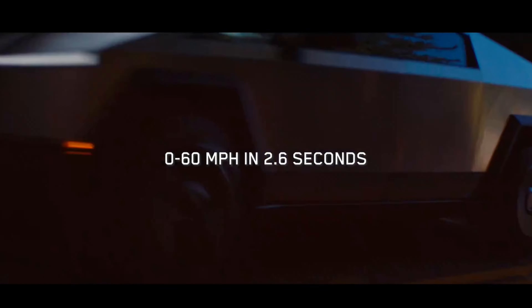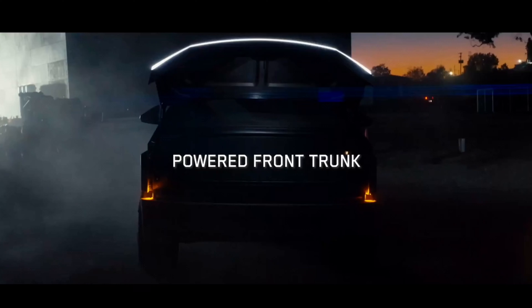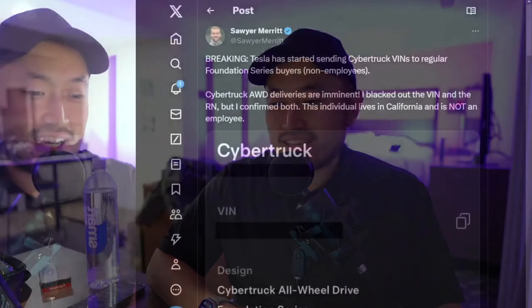This next topic — we've got people receiving their Cybertruck VINs and there's a flurry of people getting them all over. It seems like California at this point, but let's take a look at it. So definitely check your app and your websites to see if you've got your Cybertruck VINs.